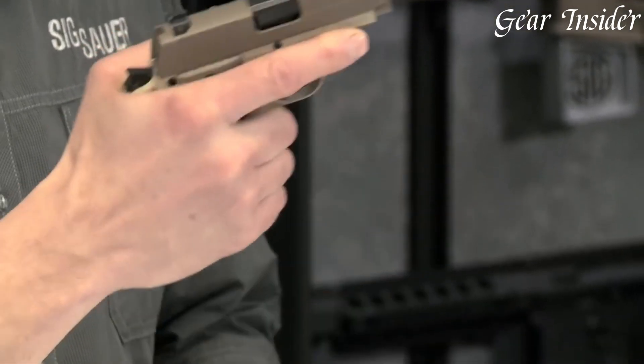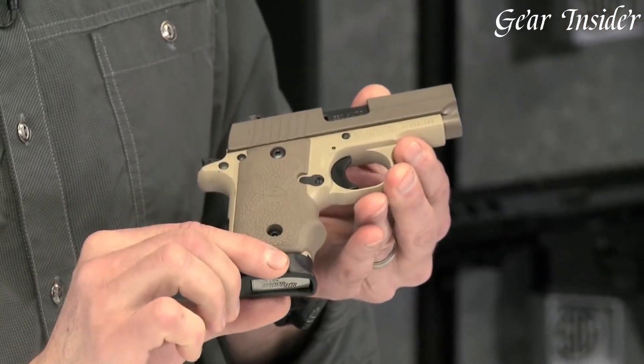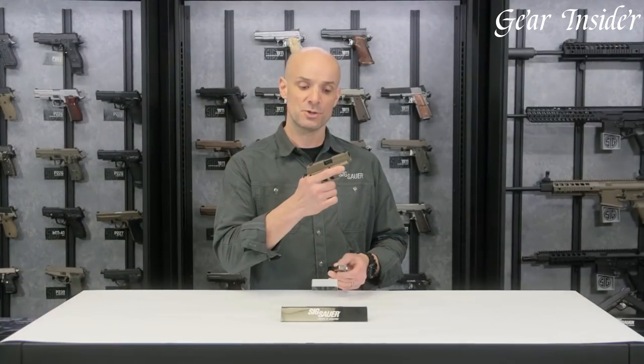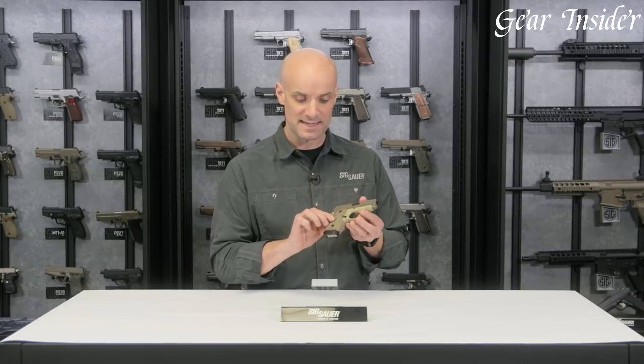The P238 Desert features a durable aluminum alloy frame with a desert tan Cerakote finish, giving it a unique and distinctive appearance. Its textured grips provide a secure hold,